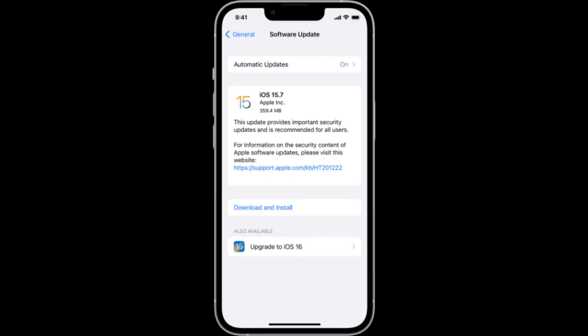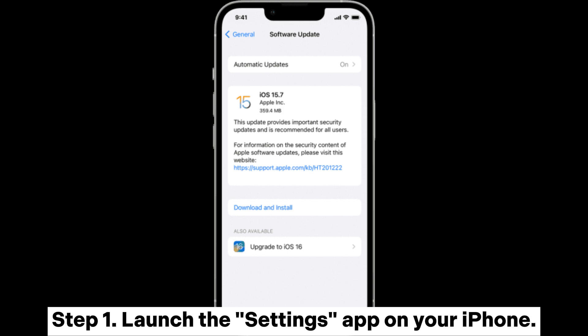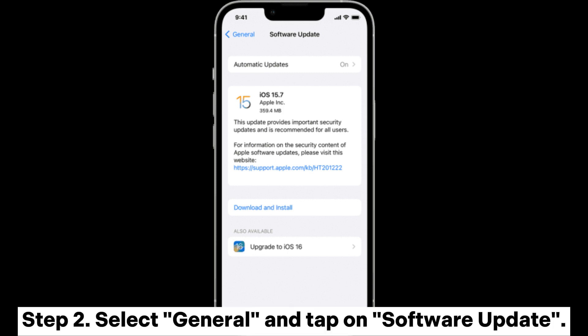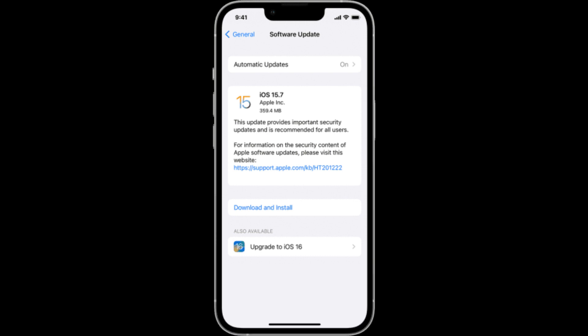Fix 4: Update the iPhone. Another reason why iCloud won't backup but you have storage is outdated iOS software. Step 1: Launch the Settings app on your iPhone. Step 2: Select General and tap on Software Update. Step 3: Look for the latest update and choose Download and Install to update your device to the latest iOS version.